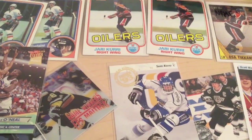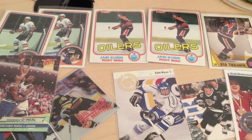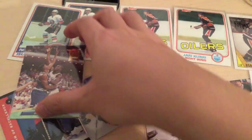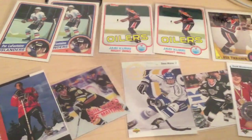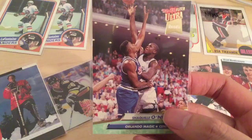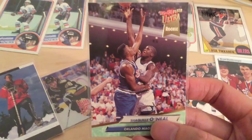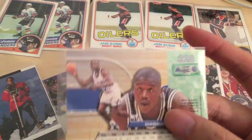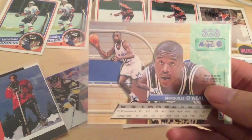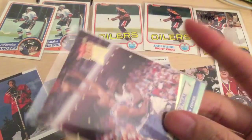Just continuing the eBay package opening of cards from the 80s and 90s. Today we received a couple of packages. I showed you in the last video all these nice cards, and before the video cut off we were about to get to the last card, which was a Shaquille O'Neal Fleer Ultra Rookie. Look how skinny Shaq is back in 1992 with the Orlando Magic.